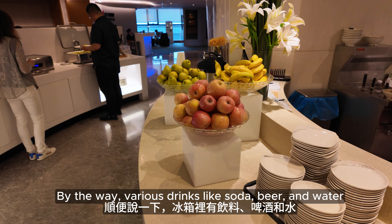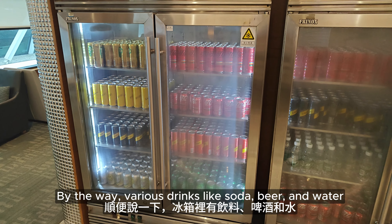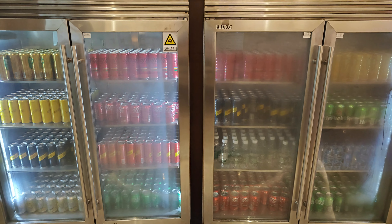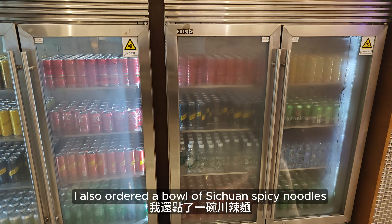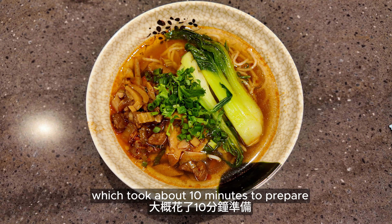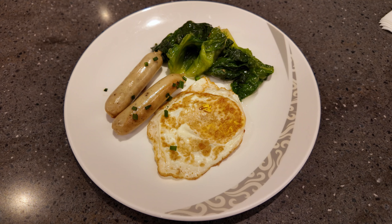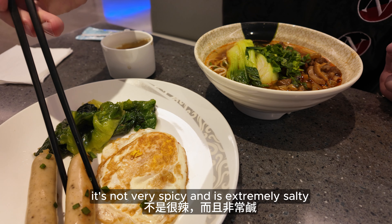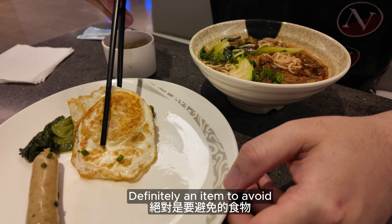By the way, various drinks like soda, beer and water are available in the fridge for you to grab. I also ordered a bowl of Sichuan spicy noodles, which took about 10 minutes to prepare. It looks good, but honestly it's not very spicy and it's extremely salty — definitely an item to avoid.